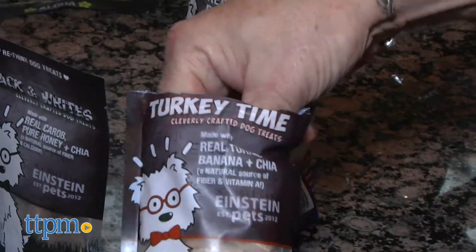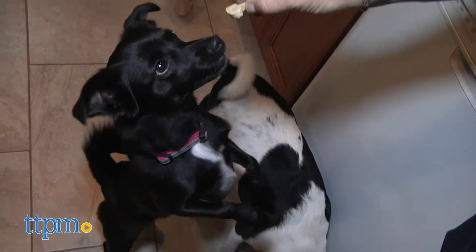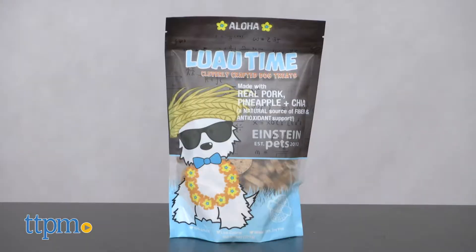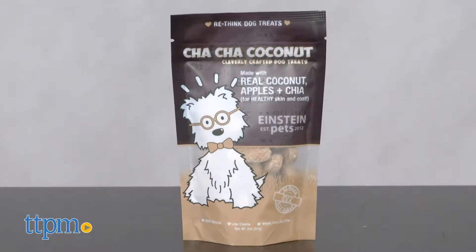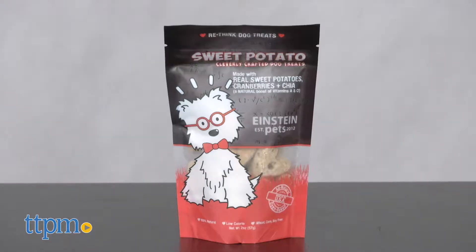So now that we've established the benefits, let's talk flavors. Einstein offers flavors that are fairly unique, including peanut butter and jelly time, luau time, turkey time, cha-cha coconut, black and whites, pumpkin time, and sweet potato.